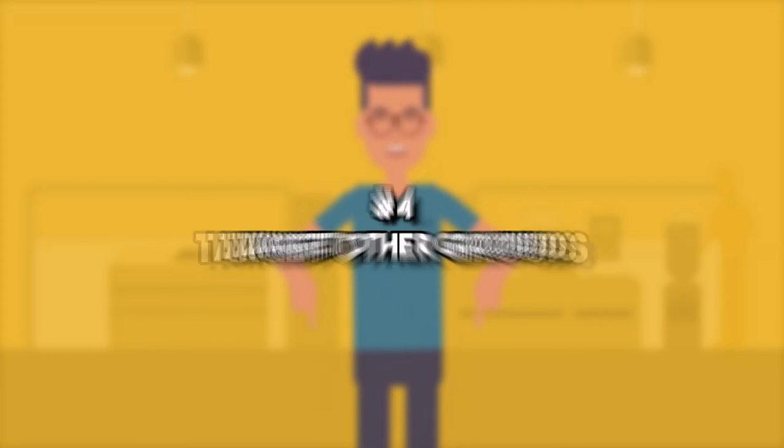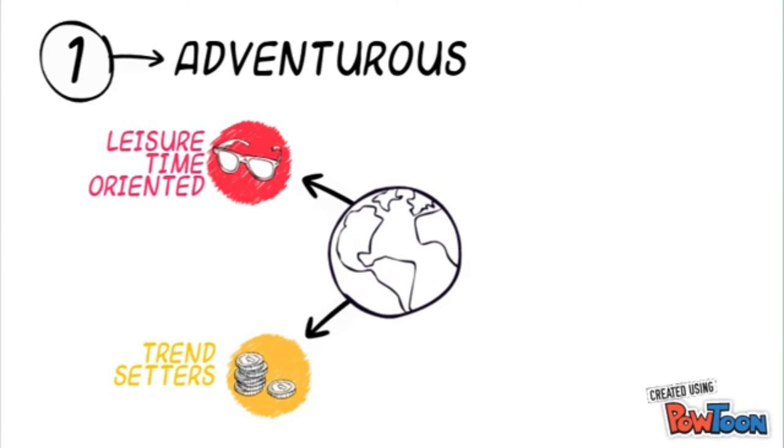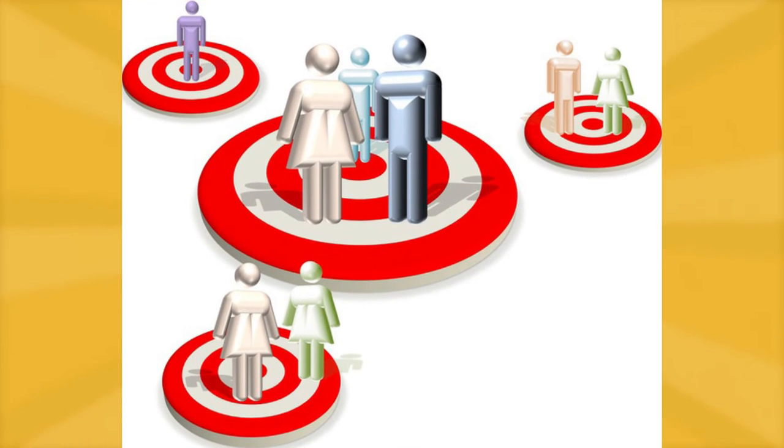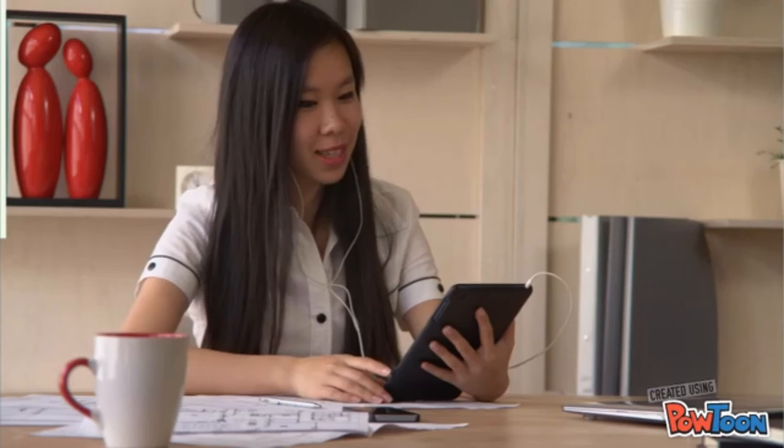Number four: target other groups. Do not just focus on your main target audience. Expand your targeting efforts and find new customers from other groups. For example, when your primary target market includes students in college, you might want to begin expanding to other markets such as teens. For those who sell to stay-at-home moms, have you considered maybe selling to working moms?